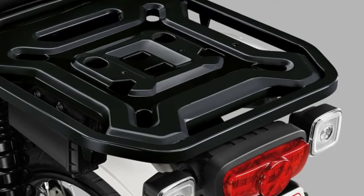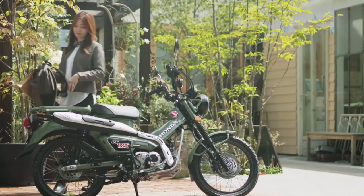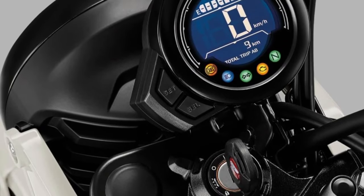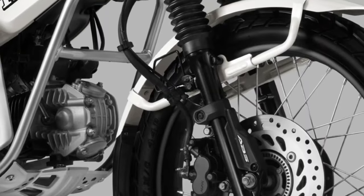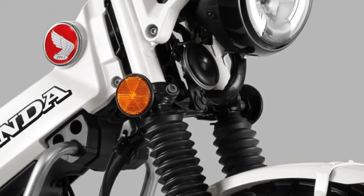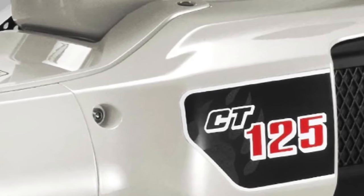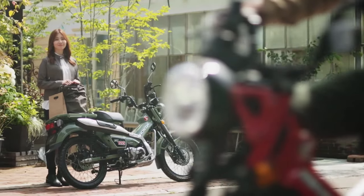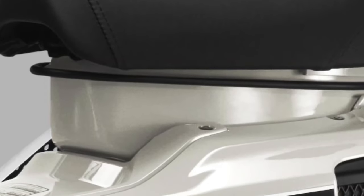Honda's design philosophy for the 2025 CT125 focuses on blending retro aesthetics with modern functionality. The bike retains the distinctive CT styling, including its compact frame and high-mounted fenders, but incorporates updated elements to meet contemporary standards.